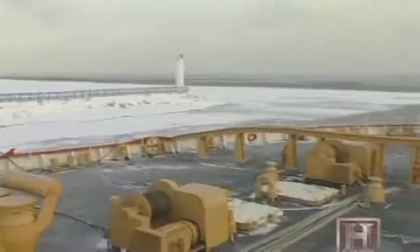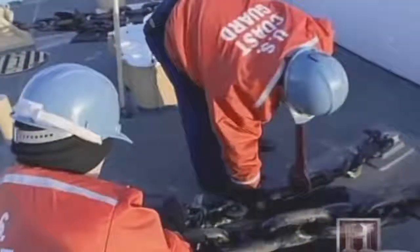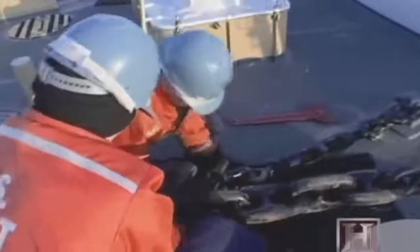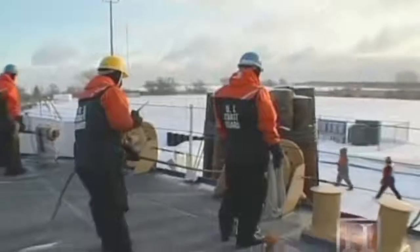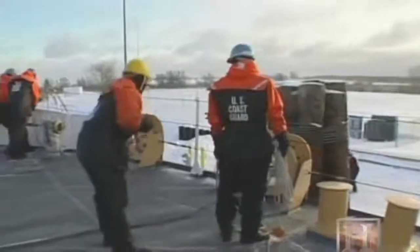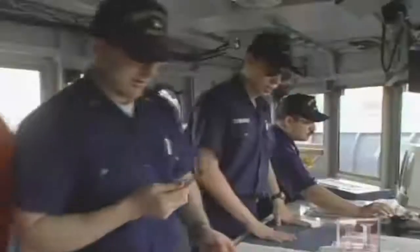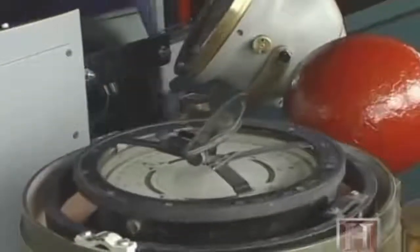But the years of icebreaking have taken their toll, and the mighty Mackinac is beginning to show her age. Because of her age, it's costing a lot of money to keep the Mackinac operational, and it also takes a lot of people on board to do the maintenance. Plans right now are to replace this ship with a new icebreaker that will be multi-mission in nature. But until a replacement is built, the Mackinac remains on patrol — as long as there is ice in the water, there is plenty of work to be done.